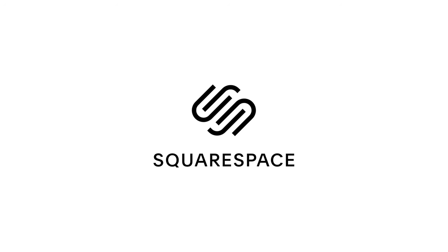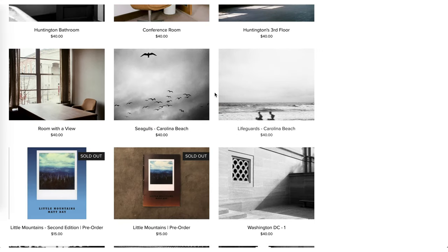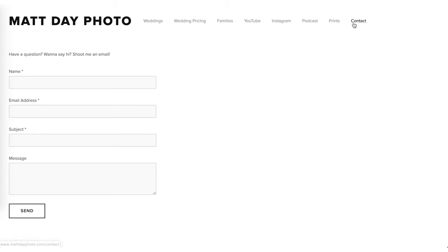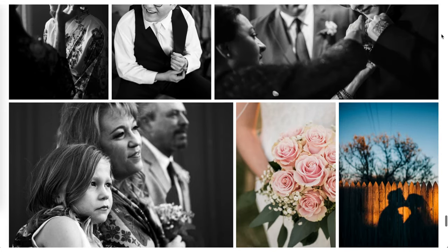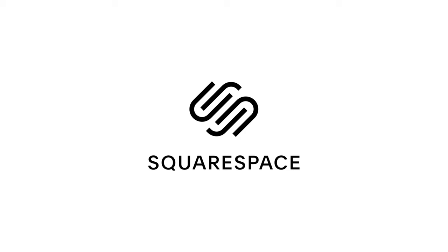Before we wrap things up, I want to thank our sponsor once again, Squarespace. I've personally been using Squarespace for my own website and recommending it to people for years, long before they ever became a sponsor, because their service is that good. They have tons of templates to choose from that all look great and it's extremely easy to use. Even if you run into an issue, they have award-winning 24/7 customer service. You can try a free trial at squarespace.com, or get 10% off your first purchase at squarespace.com/MattDay. I hope you guys enjoyed this episode of the Photo Breakdown — I know it was longer with a guest, but I enjoy this format of two people having a conversation about photos. Let me know in the comments, and I'll see you guys next time.